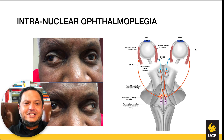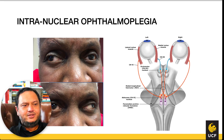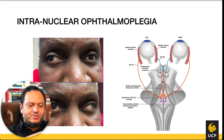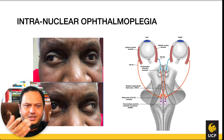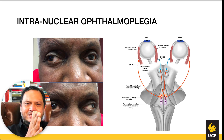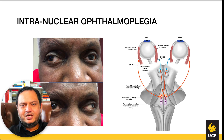There is one additional structure to know: the PPRF, or paramedian pontine reticular formation. Reticular formation refers to loose neurons with no distinct nucleus boundary. It is located in the pons near the midline, hence the name paramedian pontine reticular formation.